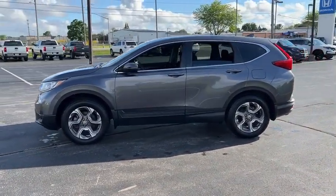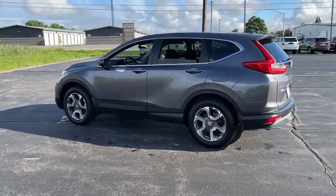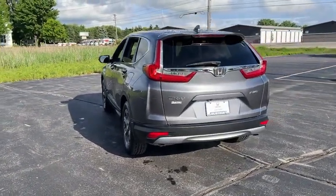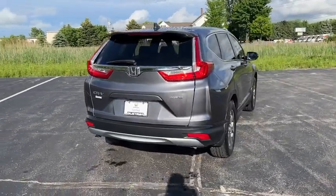This vehicle has less than 40,000 miles. Here are some of this vehicle's great options: tire pressure monitor, turbocharged, all-wheel drive, heated mirrors, aluminum wheels, rear spoiler, remote engine start, brake assist, and traction control.